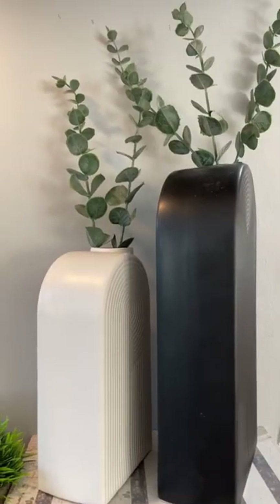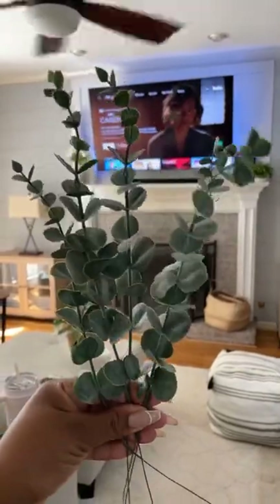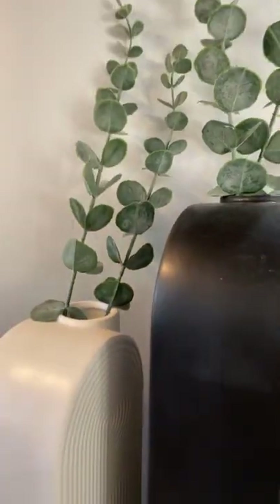Three home decor items I picked up from Amazon. First up are these artificial eucalyptus stems that look super realistic.